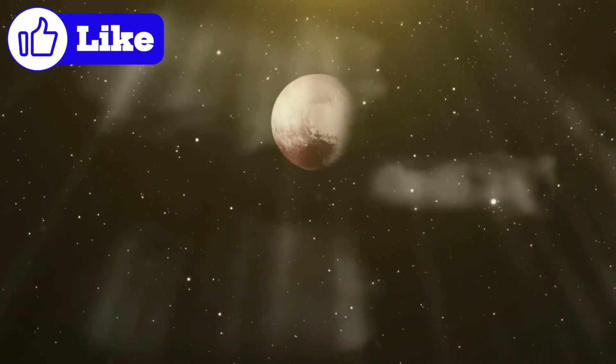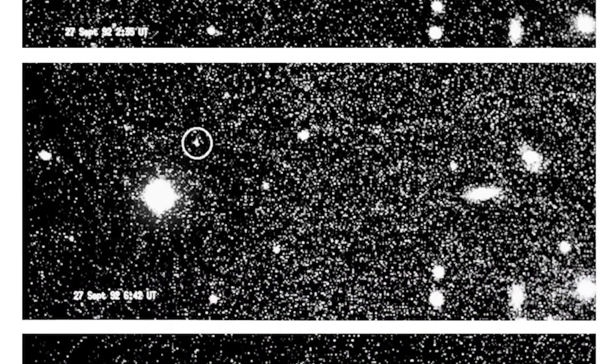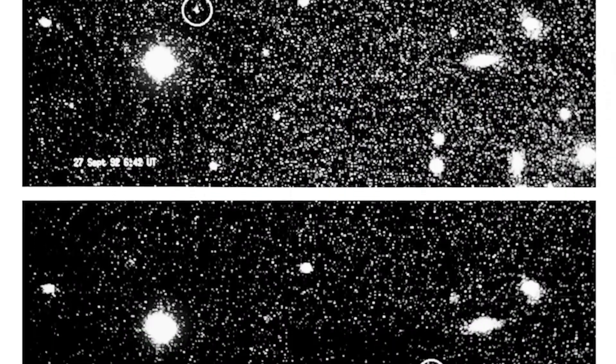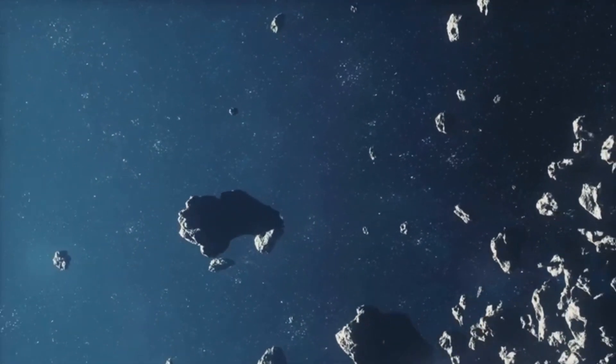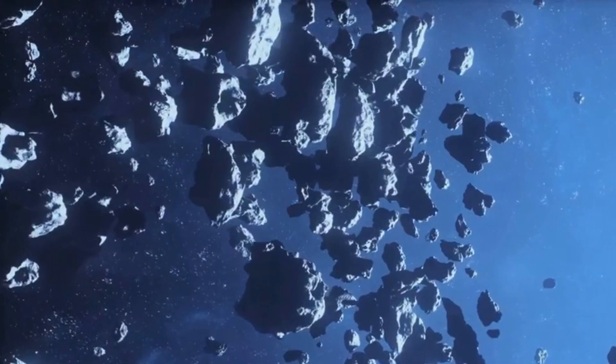The Kuiper Belt is a vast, donut-shaped region of icy bodies that surrounds our solar system, beginning at the orbit of Neptune — about 30 astronomical units (AU) from the Sun. One AU is the average distance from Earth to the Sun, approximately 93 million miles. This region stretches outward to about 1,000 AU, making it one of the most extensive structures in the solar system. The Kuiper Belt is home to a variety of icy objects, including dwarf planets like Pluto, Haumea, and Makemake. It contains remnants from the early solar system — objects that never coalesced into planets due to the gravitational influence of larger worlds like Neptune.